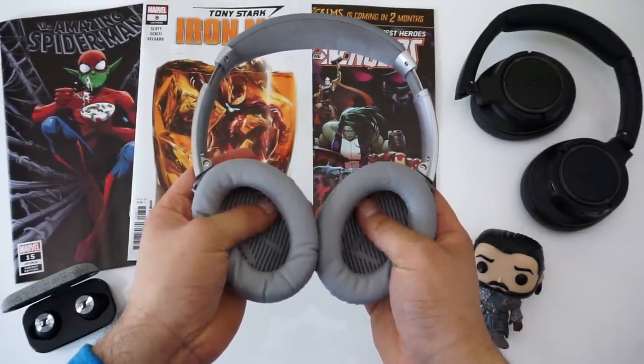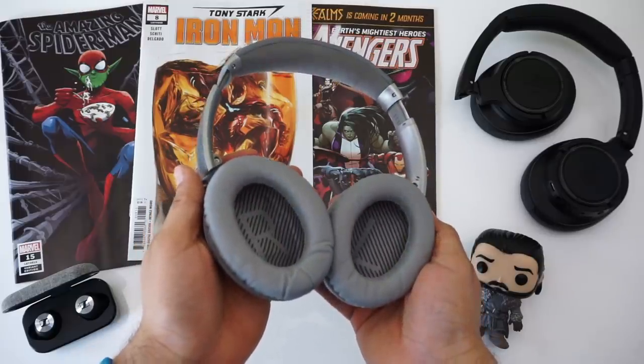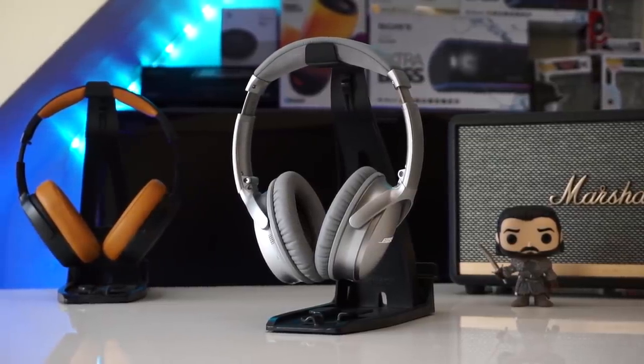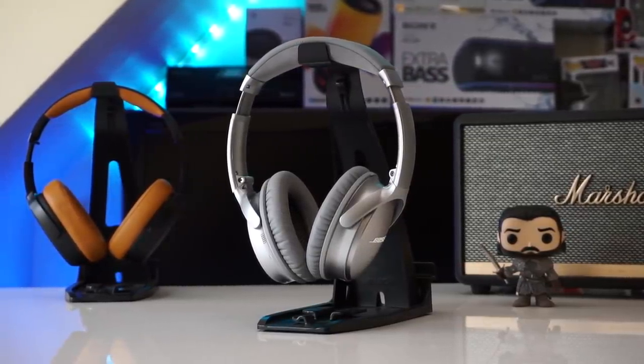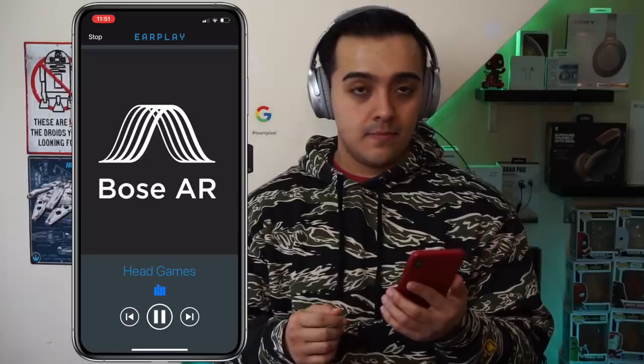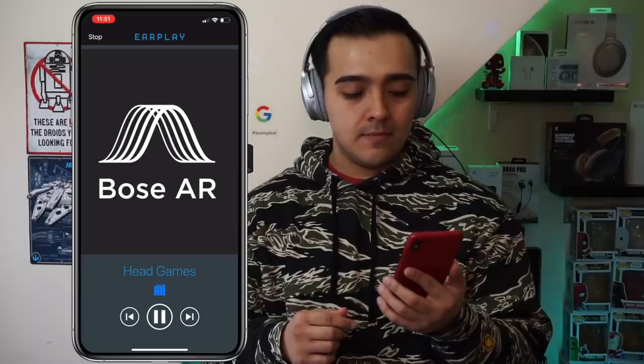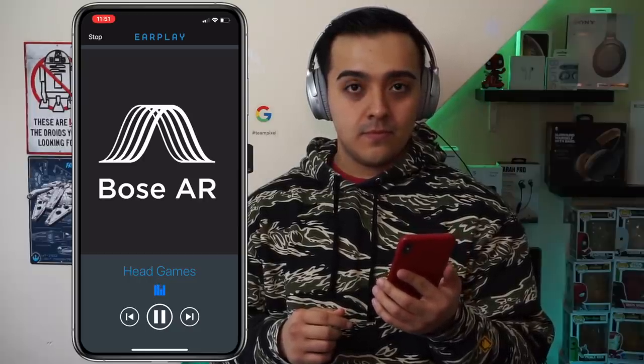The next demo showcases the new head gestures on the new Bose QC35's. These gestures include nodding, shaking your head, and tilting your head to the left or right. Most importantly, you'll see the level of accuracy these headphones have when it comes to registering these new gestures.